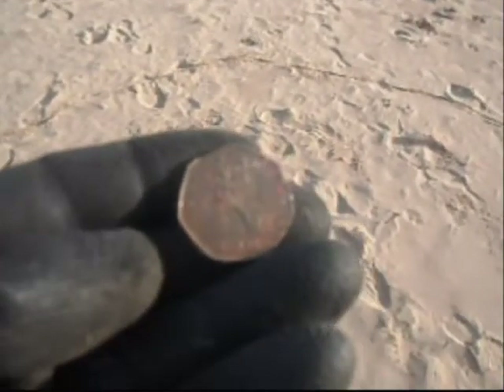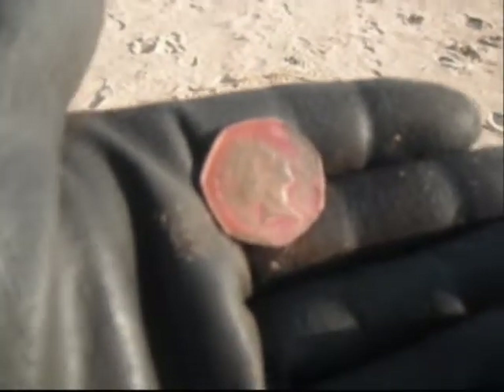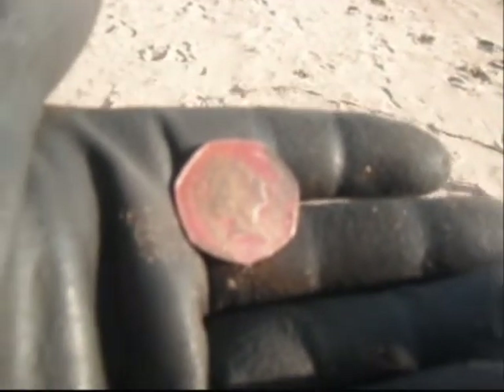Right, now let's find the 50p from 1997. This is Queen Elizabeth the Second.